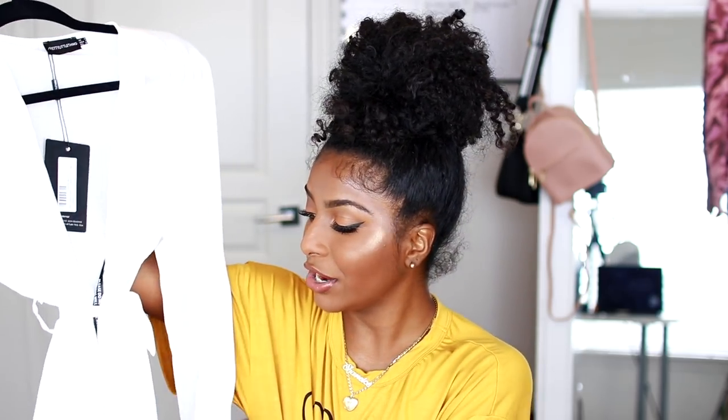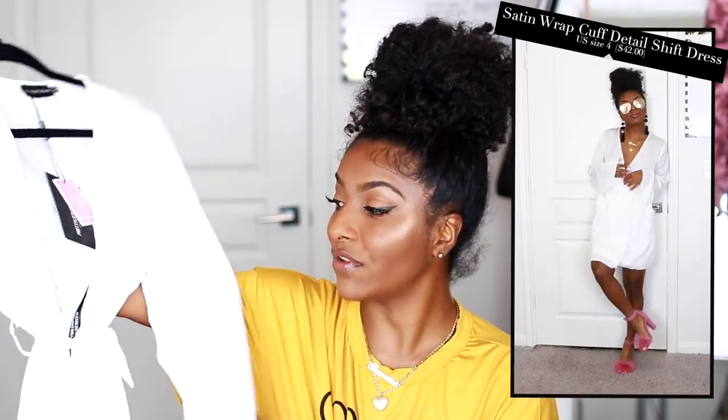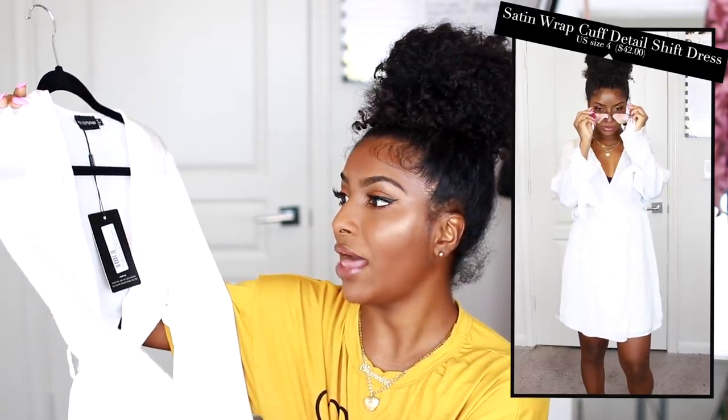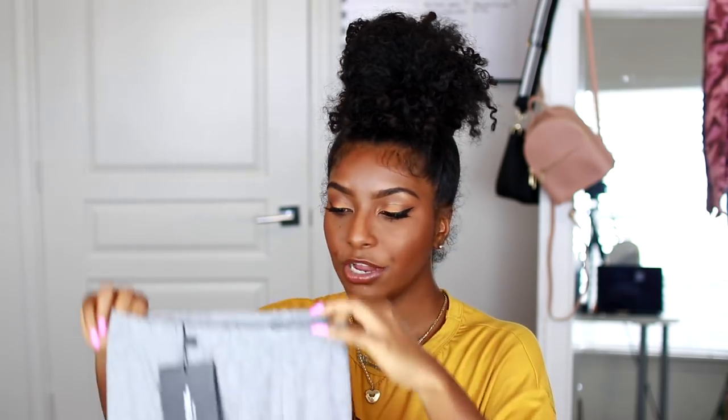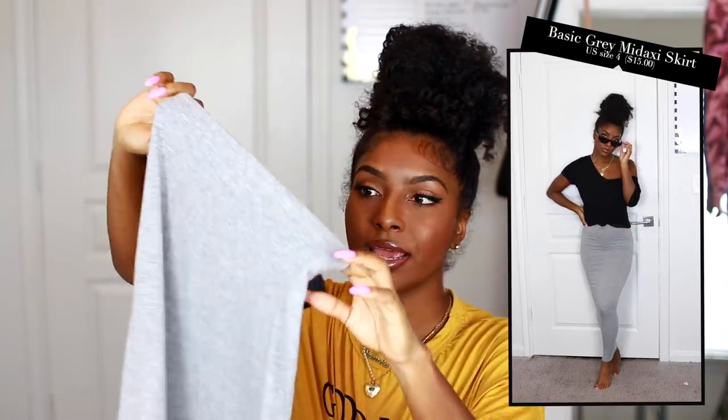Another thing I picked up is this romper. I'm always sketchy about rompers because I have to try them on — sometimes the elastic is way too high and it fits really weird. But this one is not that bad. It is kind of loose, but there's nothing wrong with that. It's very cute and a little bit sheer. They also have this in black, and I love how it cinches at the waist — you can tie it in. I also picked up a gray mini skirt — just a simple, comfortable cotton piece you can wear with anything.